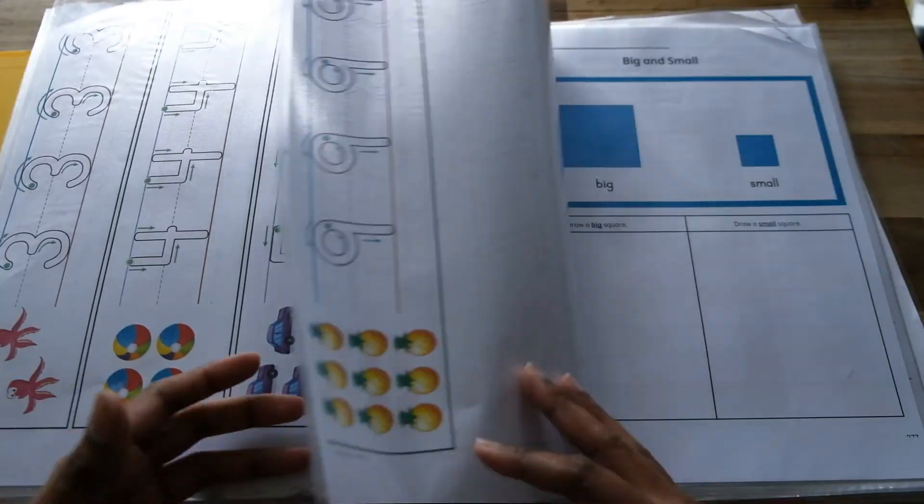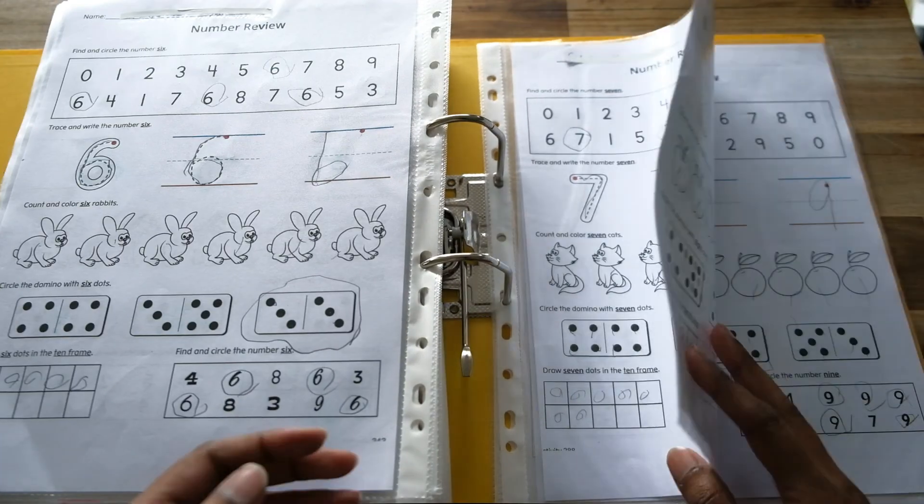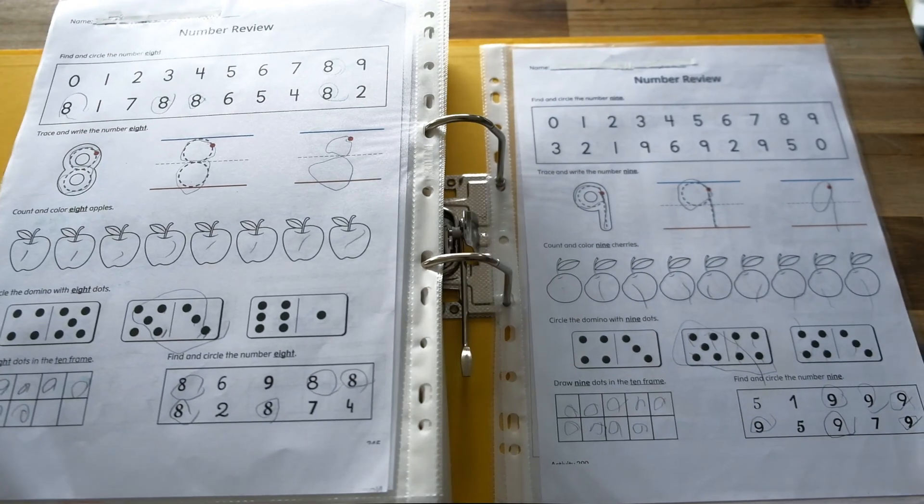My daughter recently completed this preschool math program and she really loved it. Now she'll be moving on to the kindergarten level.